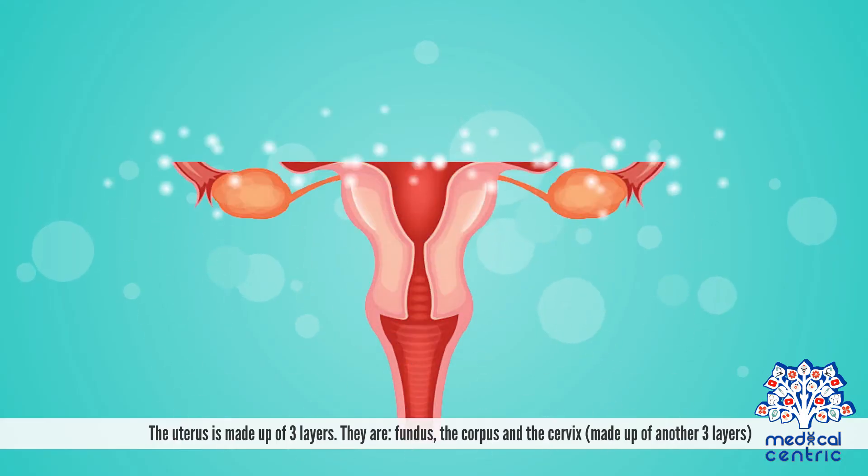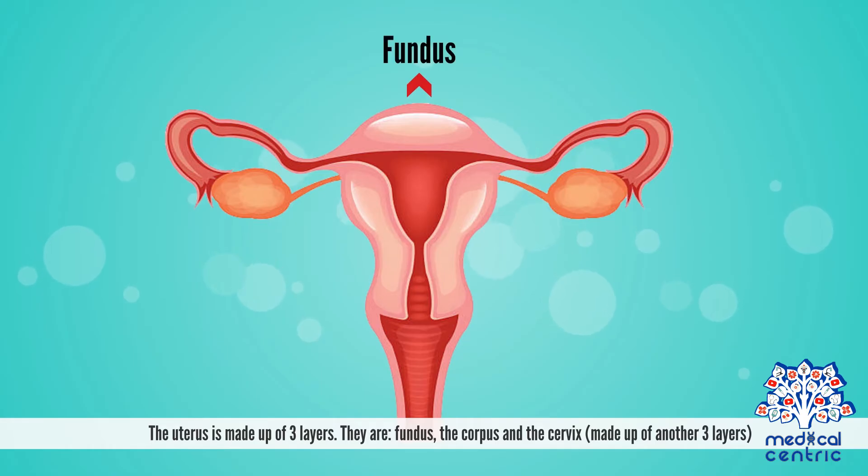The uterus is made up of three layers: the fundus, the corpus, and the cervix — with the cervix itself made up of another three layers.